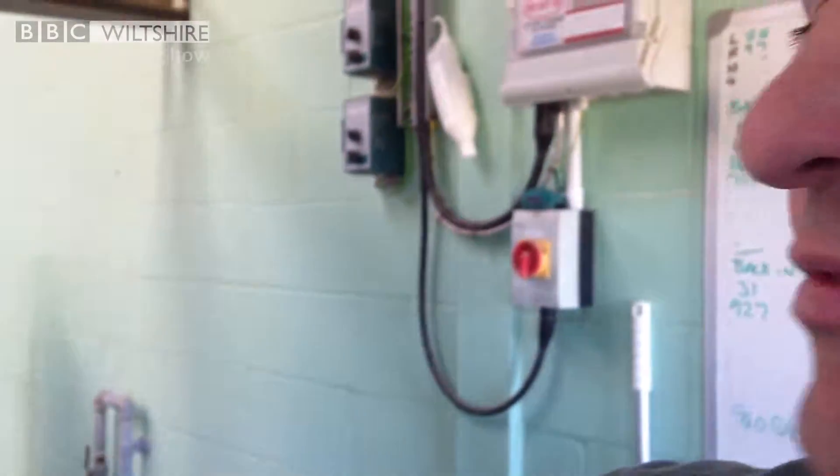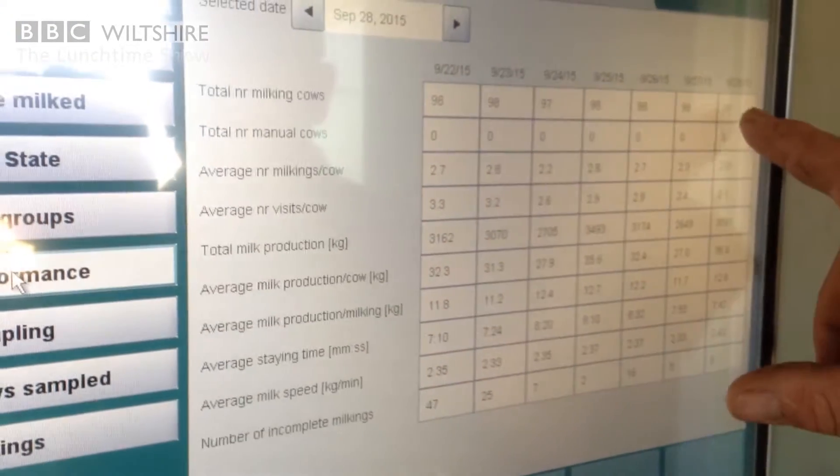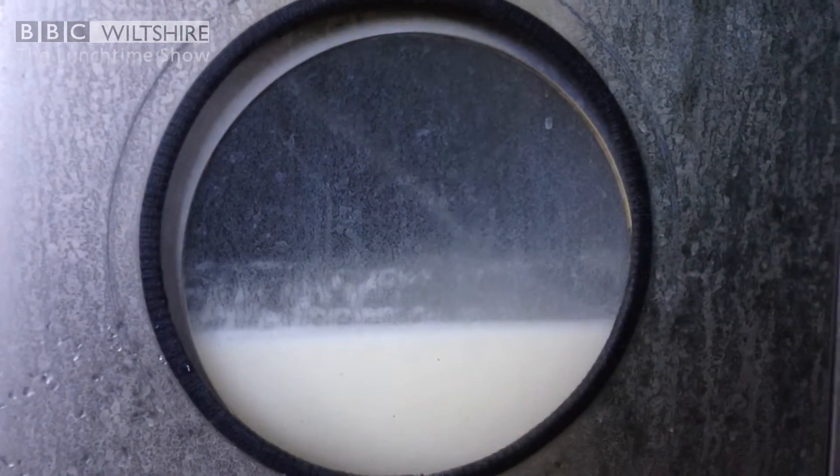This is the day-to-day running of the robot, and this gives me a snapshot of the week. We're milking 98 cows at the moment, so so far it's good.